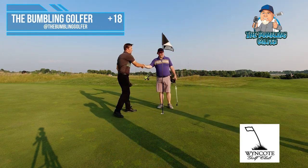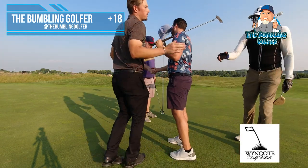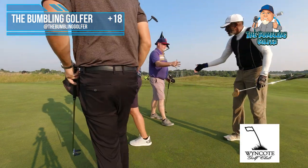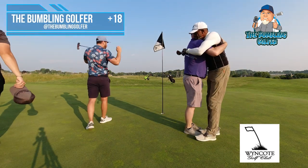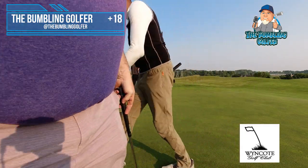Great to meet you man, great playing today — appreciate it. Nice to meet you, hopefully see you guys around. Yeah man, this happened — me too, for sure.